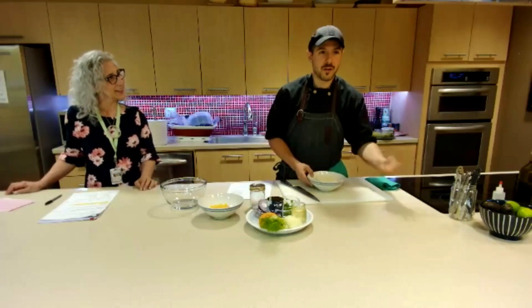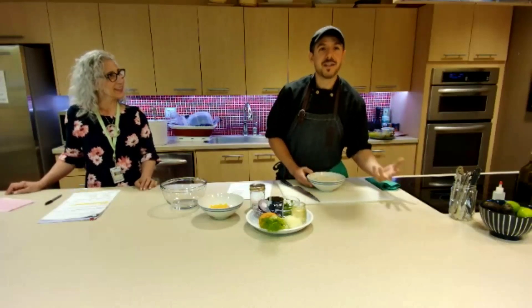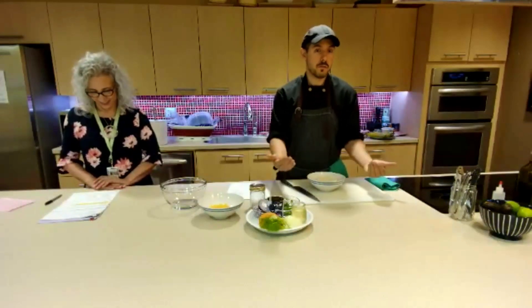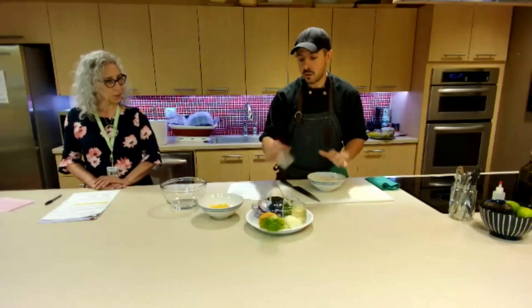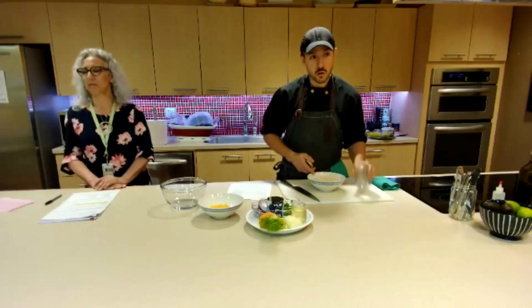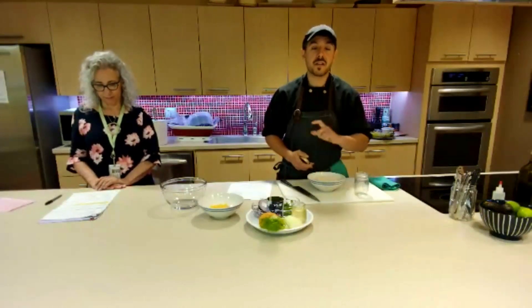If you eat tofu, you probably know it doesn't really taste that much on its own, so you have to add flavor to it. This is something I learned from a colleague I worked with from South America — we would take tofu and treat it like feta cheese.